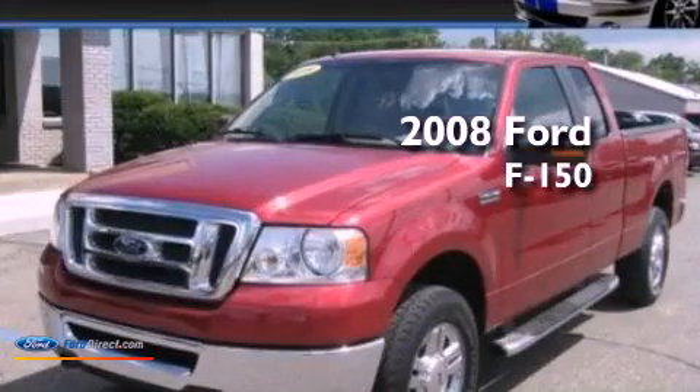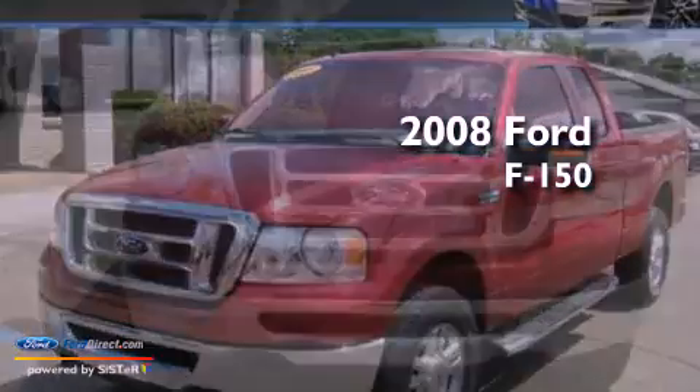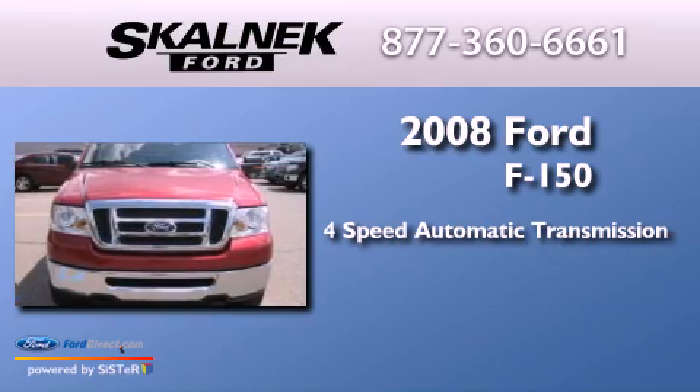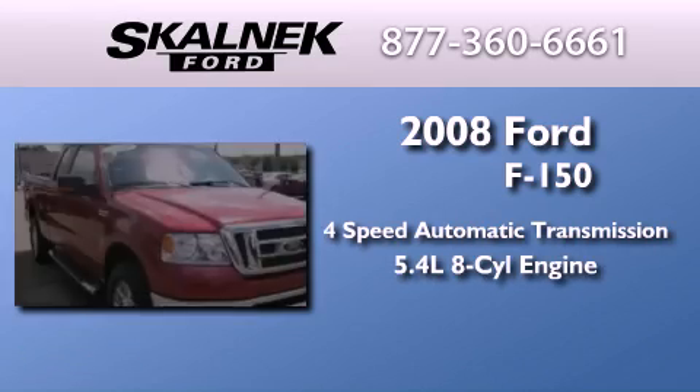This is a 2008 Ford F-150. This truck has a four-speed automatic transmission and a 5.4-liter V8.